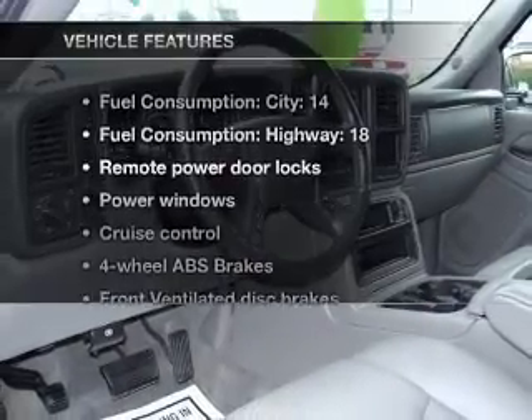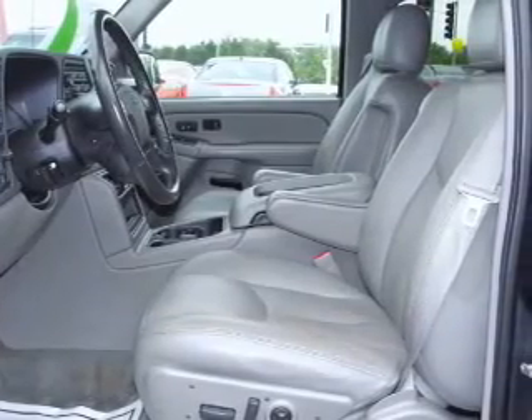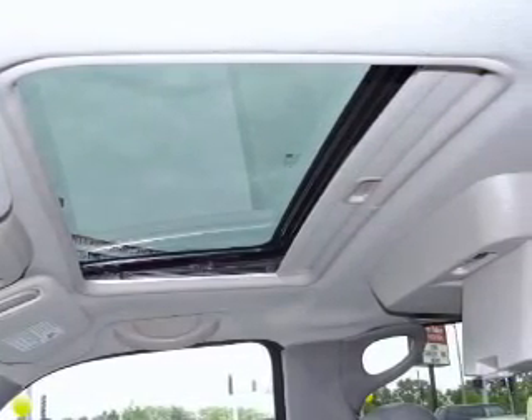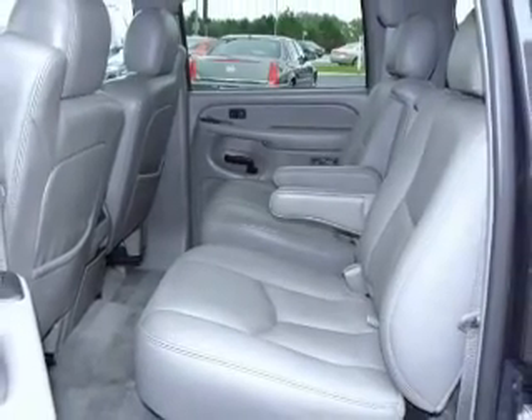Plus enjoy these notable features included in this vehicle: air conditioning, power door locks, power windows, power steering, cruise control, power mirrors, an alarm system, an AM FM stereo with a CD player, and an adjustable tilt steering wheel. Call today to schedule a test drive.